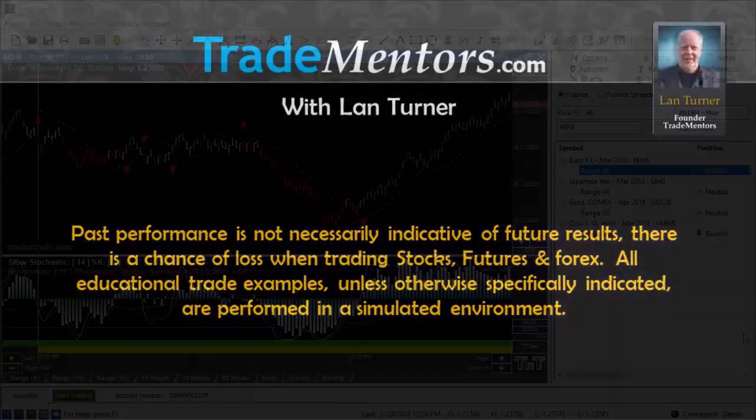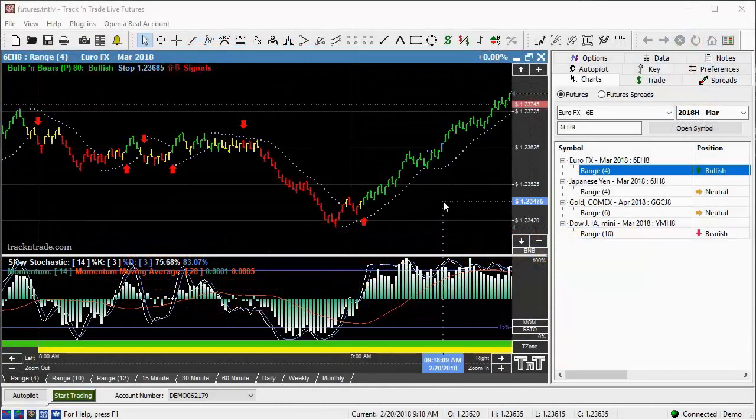In this video I want to talk a little bit about the EuroFX. The EuroFX is another one of our favorite markets that we love to trade.